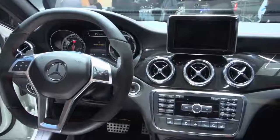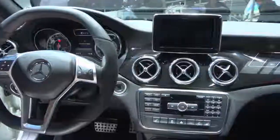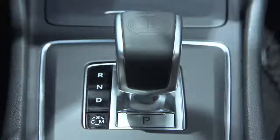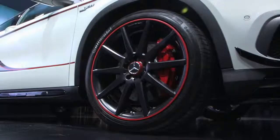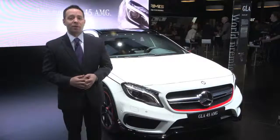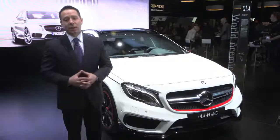The interior design of the GLA 45 AMG is very similar to that of the CLA 45. We use the AMG gear selector right in the center console for that sporty feel. First impressions of this vehicle have been absolutely incredible — people are roaring about it. People love the CLA 45, and this they're falling in love with.